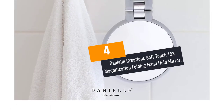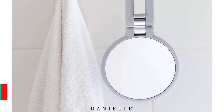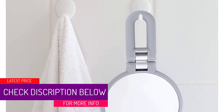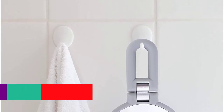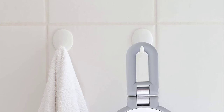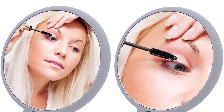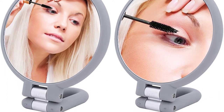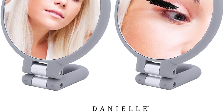At Number 4: Danielle Creations Soft Touch 15x Magnification Folding Handheld Mirror. This full-size hand mirror might be what you require to prepare your face efficiently. It is a 3-in-1 mirror — hang up, vanity, and handheld — making it perfect for facial hair removal and makeup application. This mirror has 15x magnification and delivers a true image. Thanks to its smooth finish and ergonomic design, you will handle it quite comfortably.